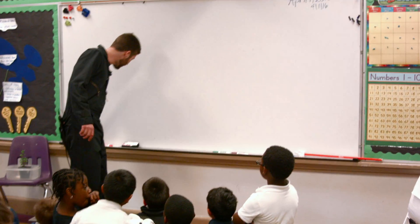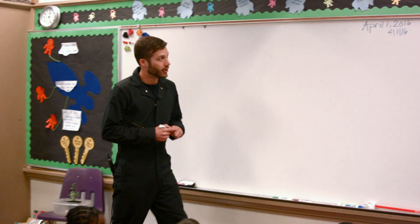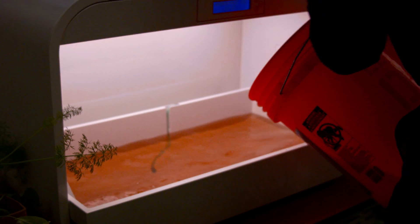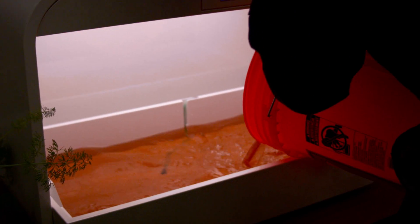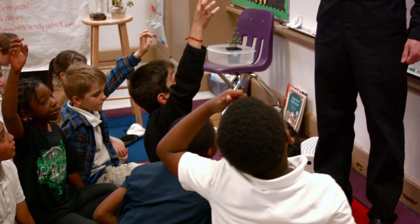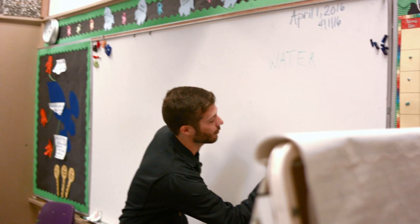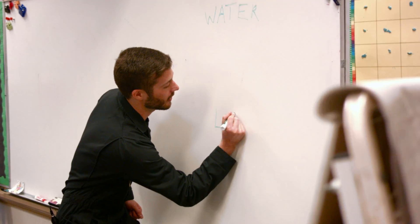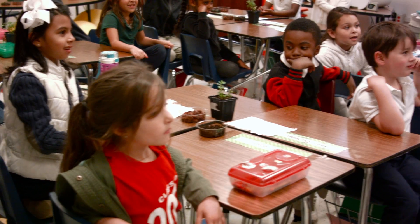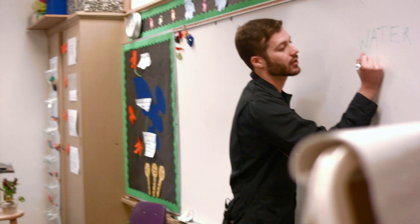We're going to write on the board all the things that a plant needs to live. You said water, right. What else does a plant need? A plant needs sun — so we're going to say that's light, it needs light. It needs some dirt, so it needs soil.